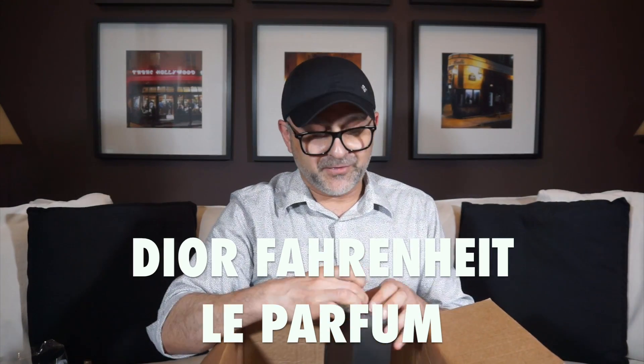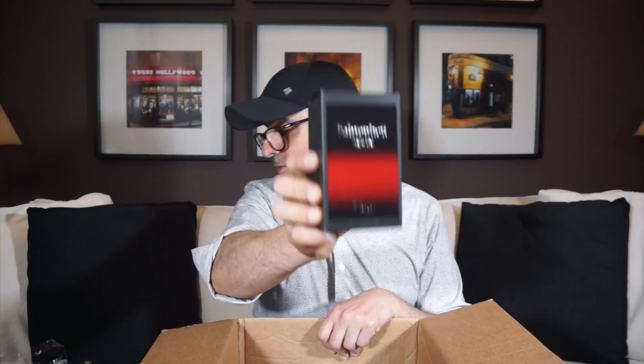Here's a backup bottle of Fahrenheit Le Parfum by Dior — one of my favorite designer fragrances. I love this as the best version among the current Fahrenheit flankers. It has a vanillic, boozy leather quality. If you like Fahrenheit for the violet, this doesn't have that petroleum/gasoline smell — it's more gourmand and cozy. I'd hate to see this one disappear or be discontinued, so good to have a backup.